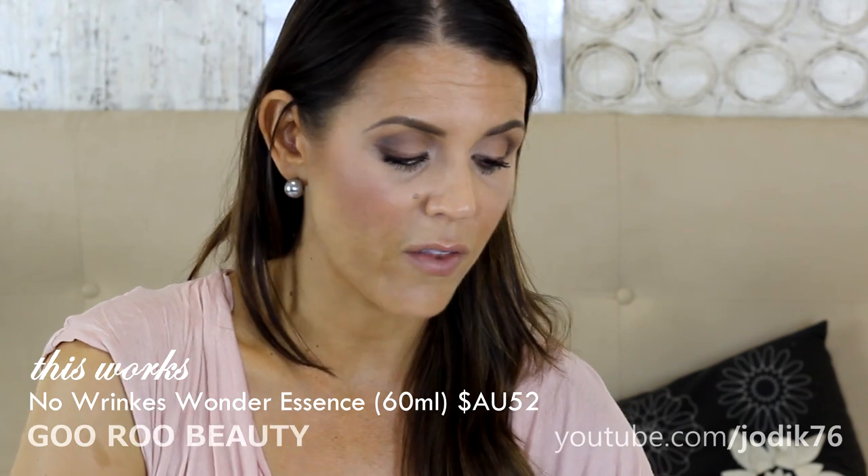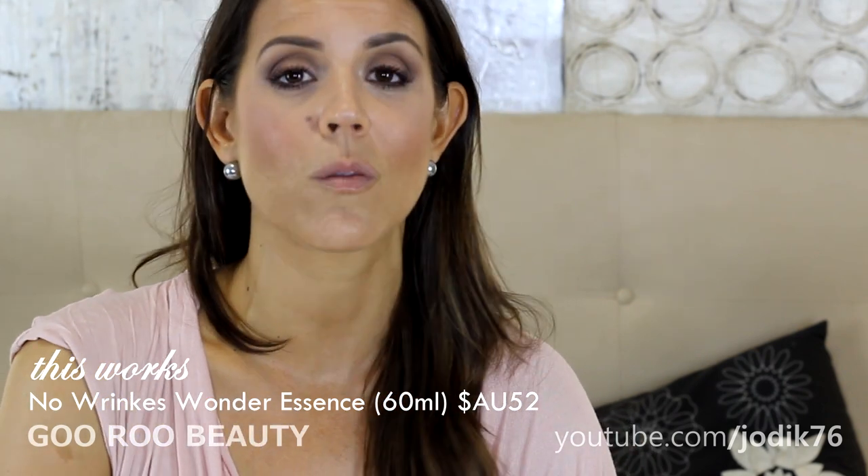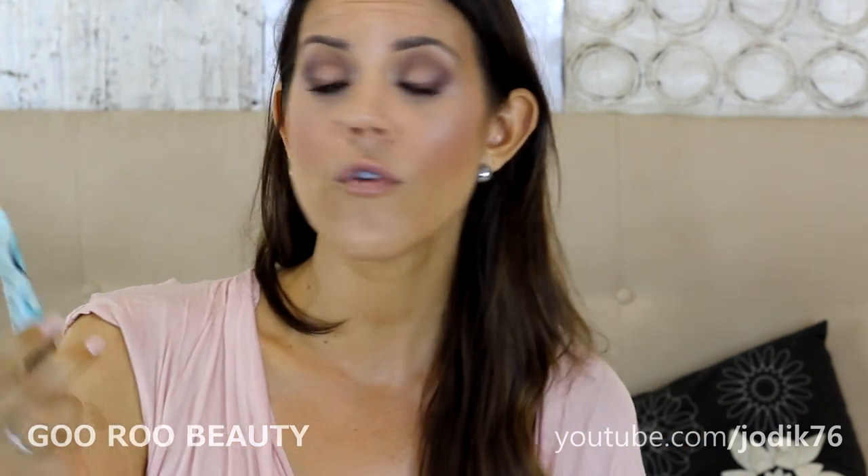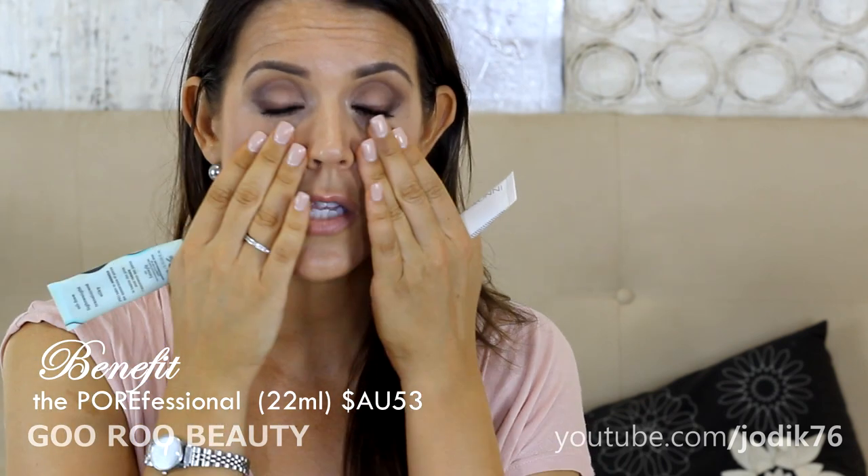I'm really pleased with my skin right now. For underneath my foundation, I've been enjoying pore treatments. The Benefit Porefessional is the cult product — a pro balm to minimize the appearance of pores. It's very silicone-y when you squeeze it out of the tube. You smooth it across where you have pores and it does help minimize their appearance. It is oil-free, lightweight, translucent, and silky — though not cheap in Australia.